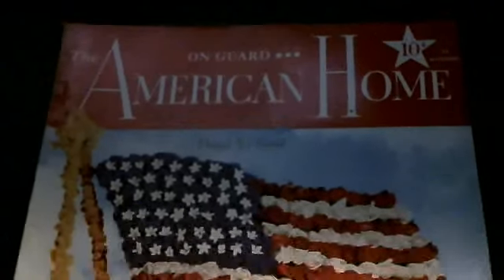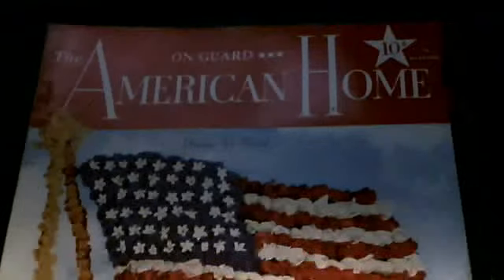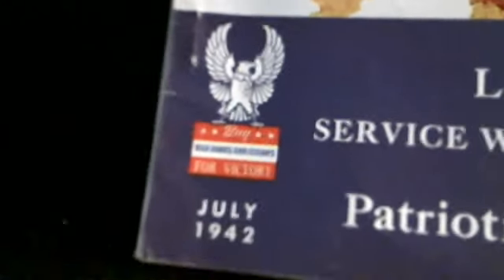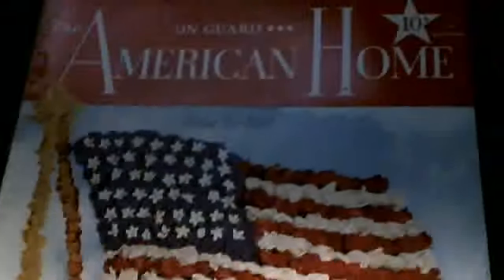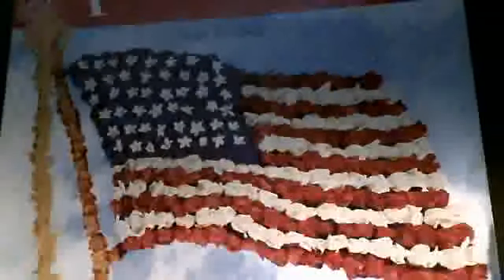Welcome to the Big 538 channel. Today I'm going to be showing you an old magazine from July 1942. This one is called American Home, and it has the United States flag on the cover.